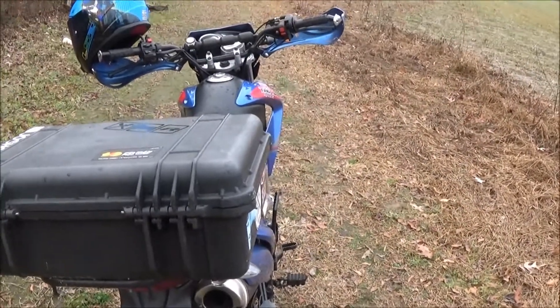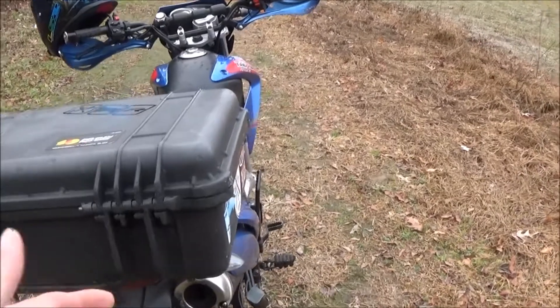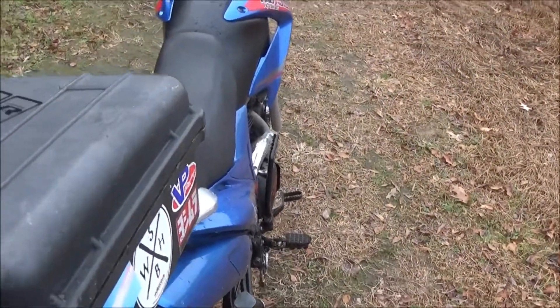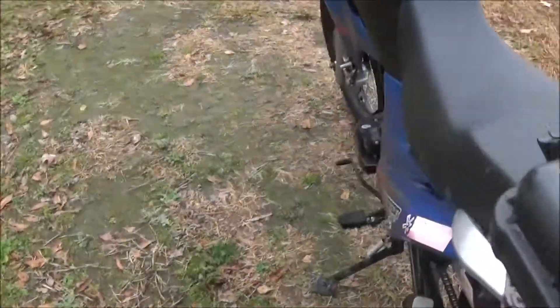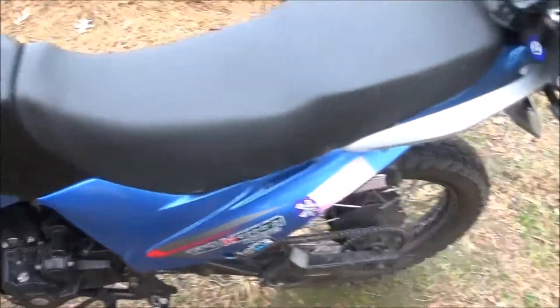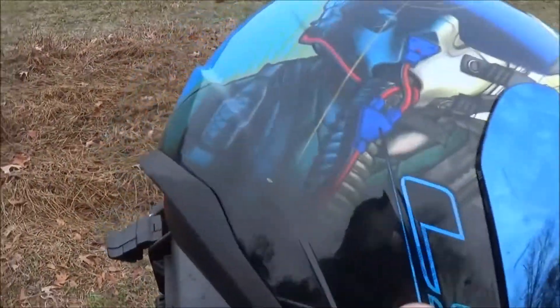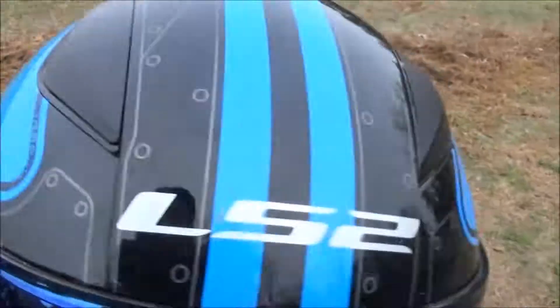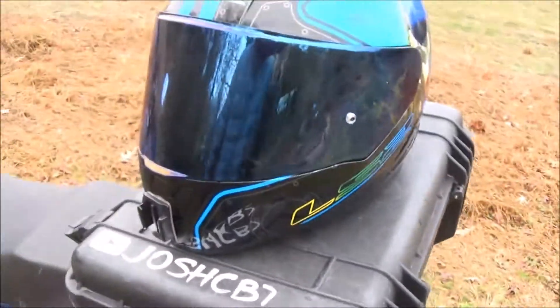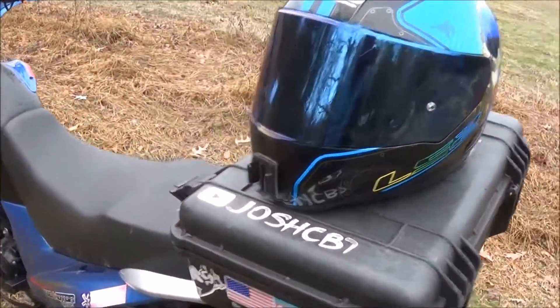When my bike tips over, the only things that really hit the ground are the box and the handlebars. The whole side of the bike is protected and on this side there really isn't any damage. On my helmet there's a little scrape there and there — those are the only scrapes on the helmet, so that must be where it hit the ground.